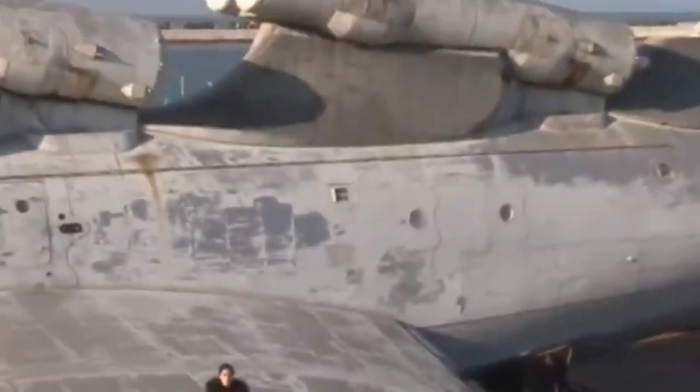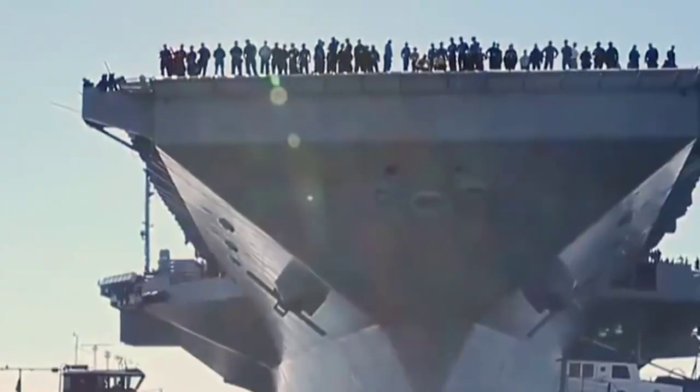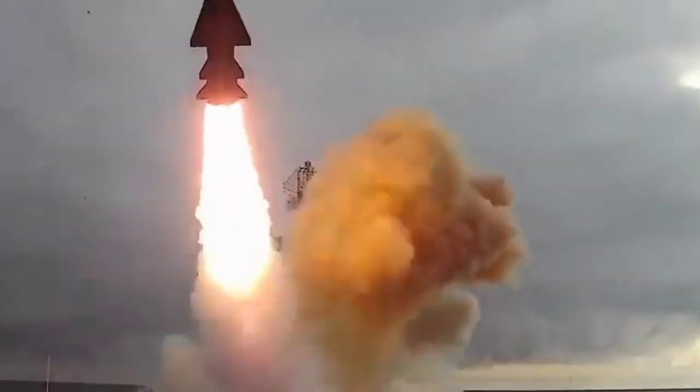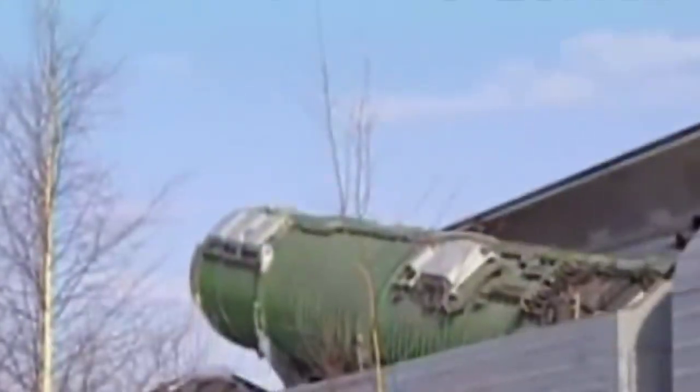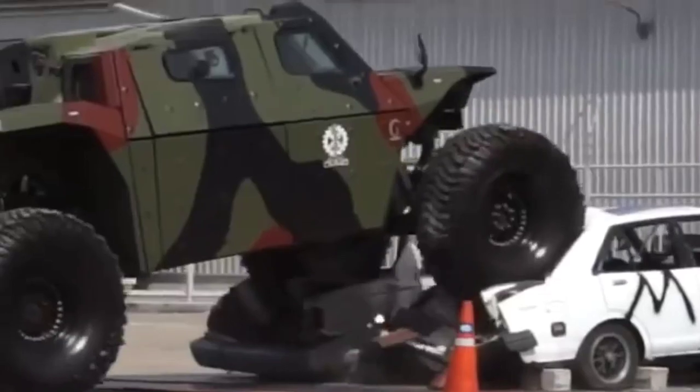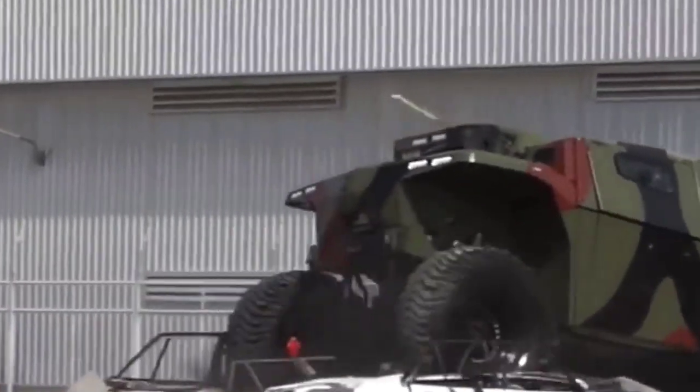Don't listen to anyone who tells you size doesn't matter. When it comes to military machines, nothing is more important than size and power. Today, we are going to show you the biggest military vehicles ever created. There are no barriers for them. Watch to the end — you'll be amazed.